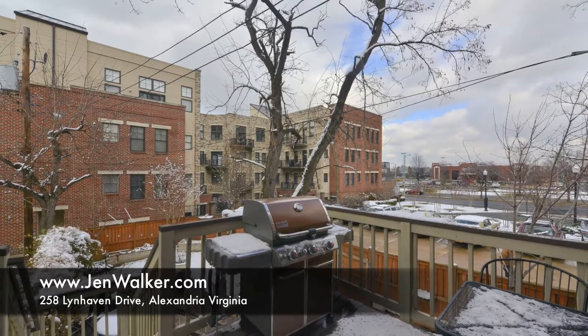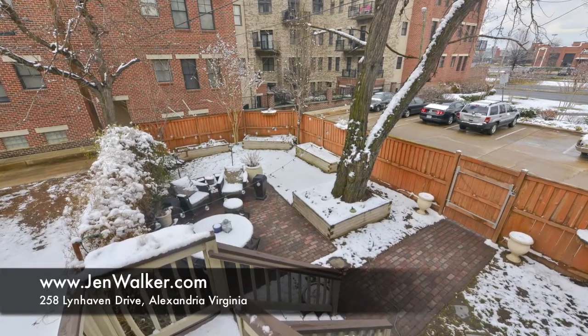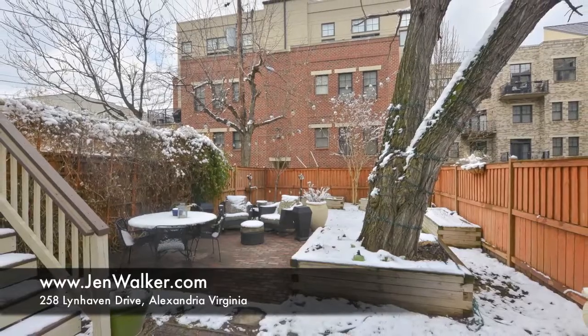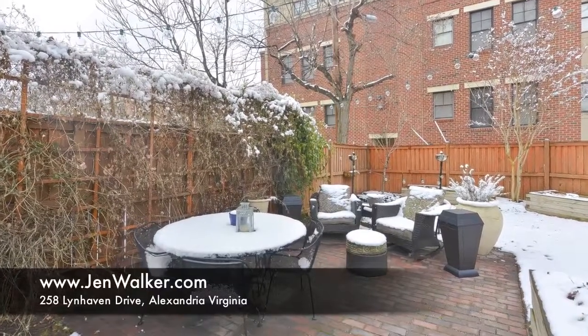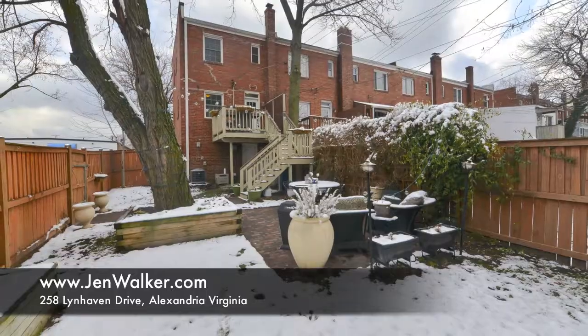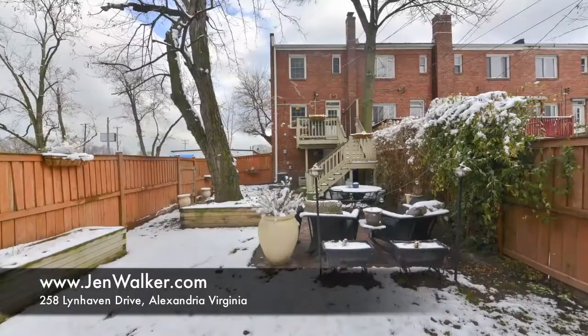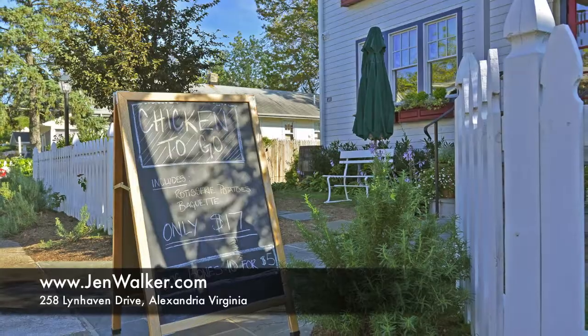The spectacular outdoor spaces are what truly sets this home apart. Enjoy a charming fenced rear yard with patio space lit with sparkling string lights. Mature trees, lush plantings, and garden beds surround the yard. A cozy deck with space for a grill overlooks the landscaped area and is perfectly situated for an enjoyable dining experience.